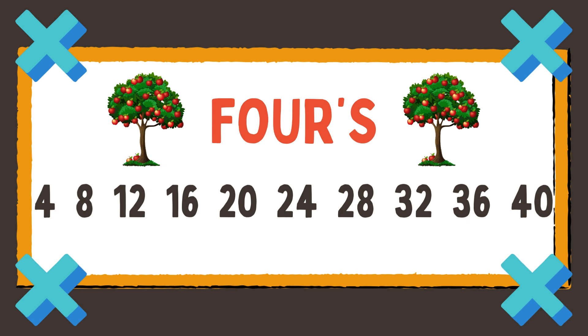4 and 8, 12, 16, 20, 24, 28, and 32, 36, and 40.